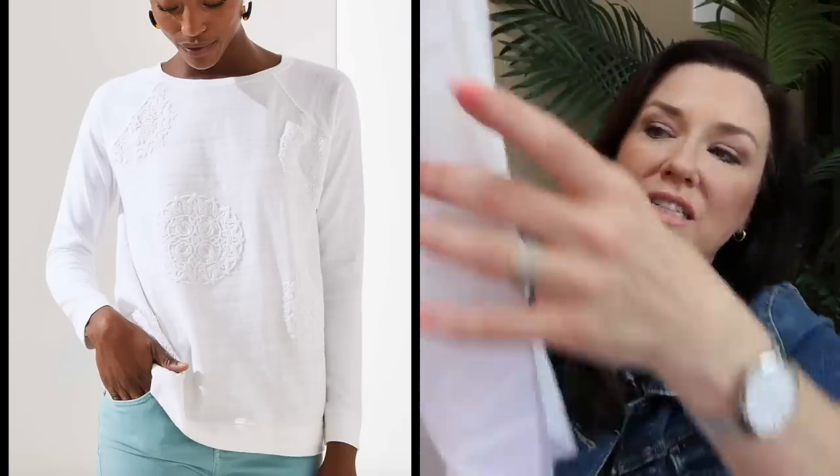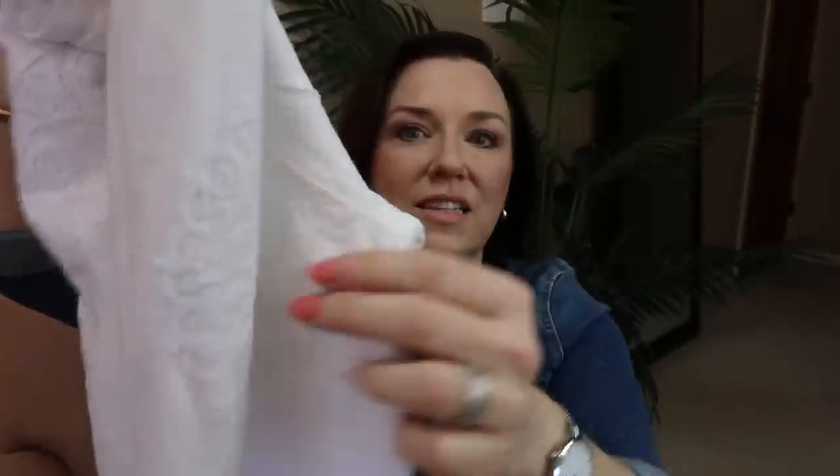I also grabbed this top — it's almost like a light sweatshirt material, total cotton, long-sleeved. It's perfect to throw on over whatever when it's chilly in the evening. We're outside all the time with the fire pit, and I always like to have a lightweight white sweater top. This one has a little lacy, embroidered cotton detail on it and is plain on the back.